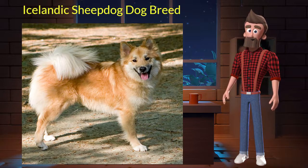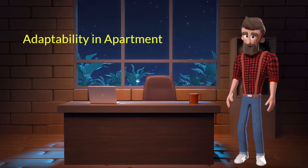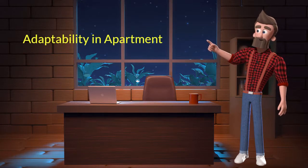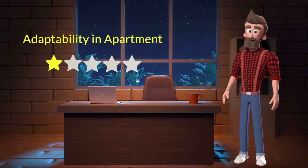Let's discuss some key characteristics of this breed. Adaptability in apartment: this dog breed has a bad adaptability in apartments. I will rate it 1 out of 5 for its adaptability of living in an apartment. If you are planning to adopt this breed for your apartment, be aware that this breed might not adapt well in an apartment.